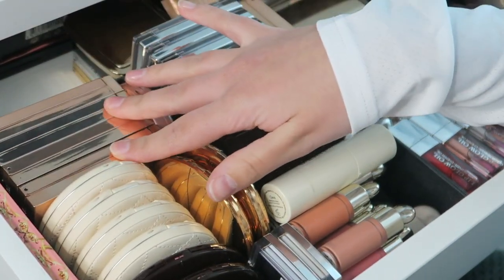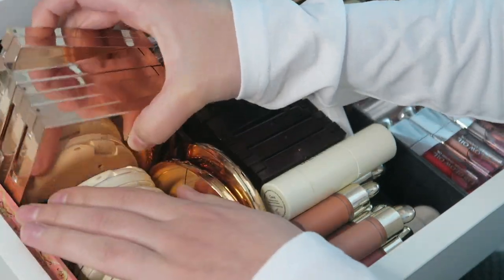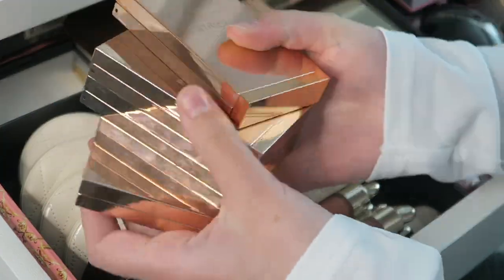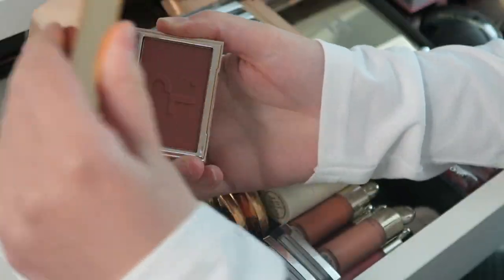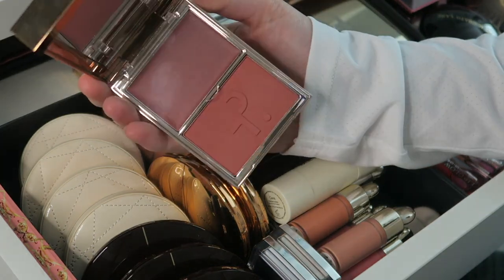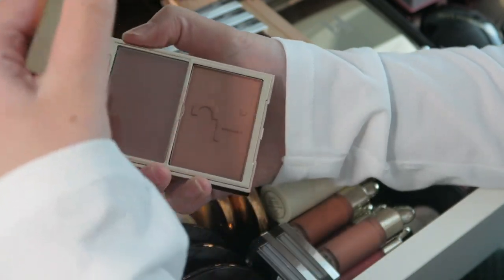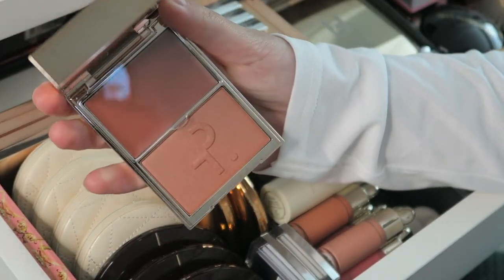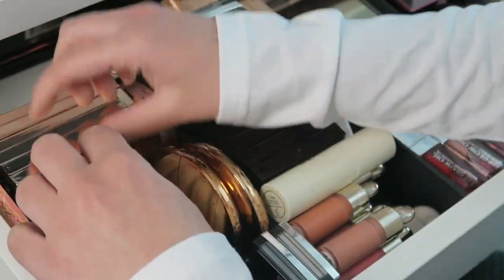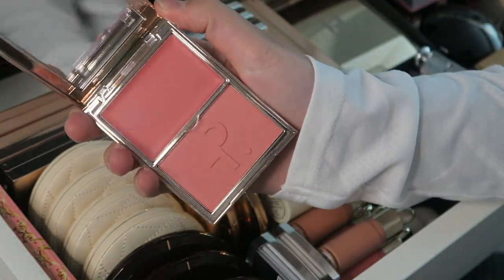Over here I have my Patrick Ta blushes — I bought two and got two as PR. These are some of my absolute favorites. I have She's Different, She's So LA which is more bronzy, She's Blushing which became pretty popular and is a very natural shade fitting many skin tones, and She's That Girl which is more of a pinky shade. Some of my favorite blush formulas.